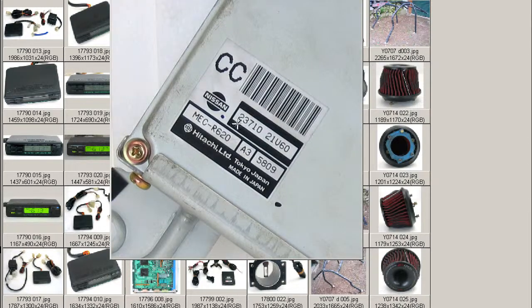So the part number is 2371021U60. It's from a 1996 E-ECR33 — that's the chassis number, body type ECR33. Of course, 25GTS-T. Type M is the grade. The engine is an RB25DET.